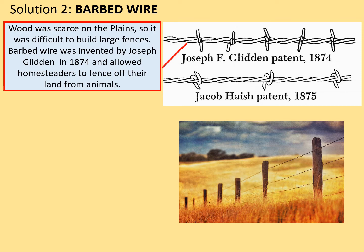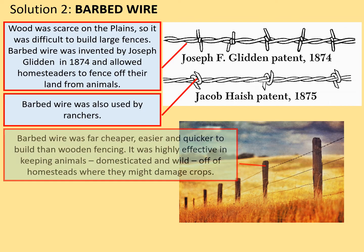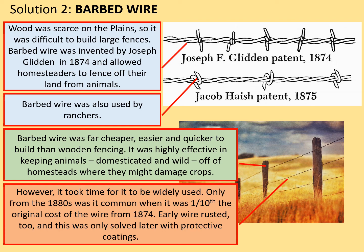The process can be seen in the photograph: a bare minimum of wooden poles driven into the ground, threaded between with lengths of barbed wire, which was really easily available. Barbed wire was also used by ranchers to keep their livestock in. It was far cheaper, easier, and quicker to build than wooden fencing, and highly effective in keeping animals — domesticated and wild — off homesteads where they might damage crops. However, it took time to be widely used. Only from the 1880s was it common, when it was one-tenth of the original 1874 cost. Early wire also rusted, which was only solved later with protective coverings.